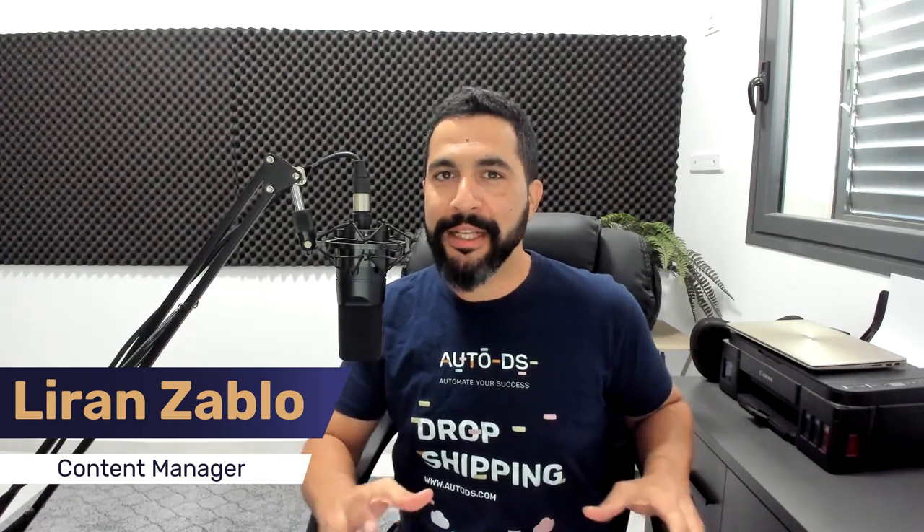Welcome back to your number one source for knowing the best products to sell in your dropshipping stores — and now we're in August. Subscribe to our YouTube channel to stay updated on all the latest and hottest topics in dropshipping. Like and share this video if you appreciate the value. Now let's dive in and see what are our best products for August.